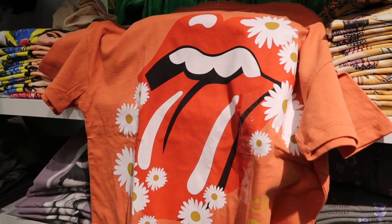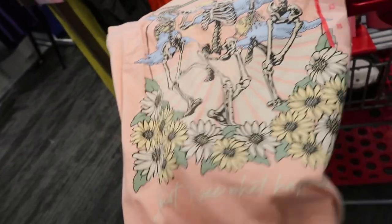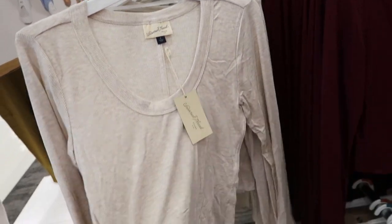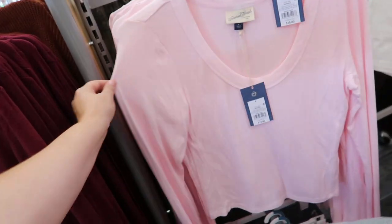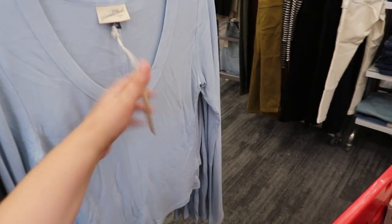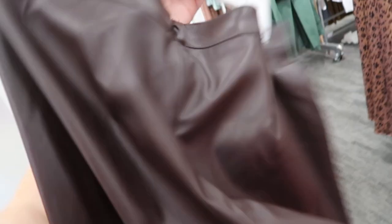I thought they had some Halloween tees coming out — maybe not here yet, but they do have this new Rolling Stones one with the daisies, and it is cropped. I guess this one's kind of Halloween-ish — it has skeletons on it but it's actually really pretty. It just says keep going just to see what happens. These Universal Thread cropped long sleeves are really nice — they're like a Henley, or ribbed material. Comes in cream, burgundy, light pink, brown, and baby blue. These are only $15.